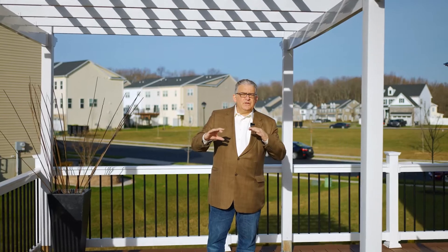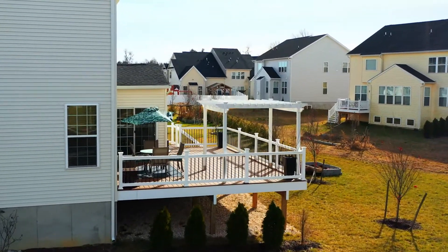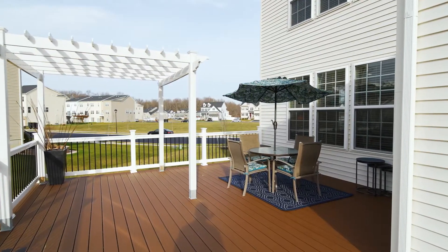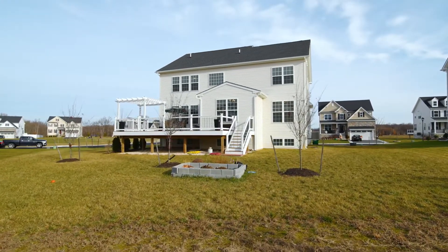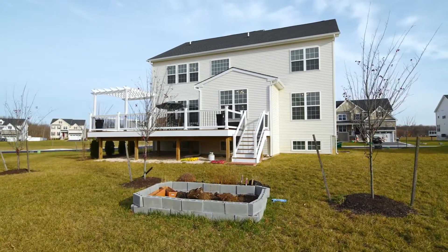Now we're going to go outside and take a look at the backyard. As you step outside, you're really going to imagine what you can do on this Trex deck. You have vinyl railings and a pergola — great space for outdoor gatherings. It's also an end-unit single-family home, so the positioning of the nearby homes is done very strategically, giving you the feeling of a really open space.